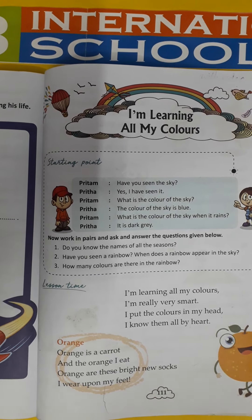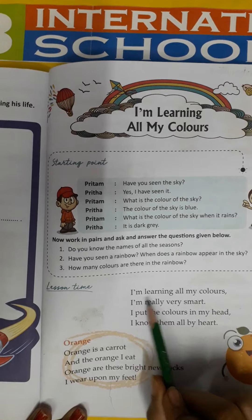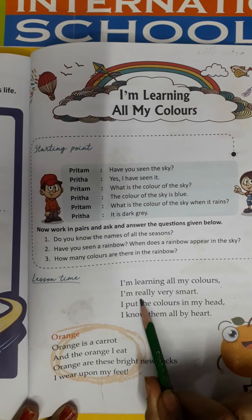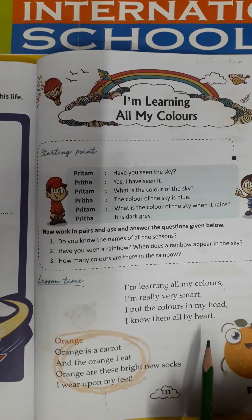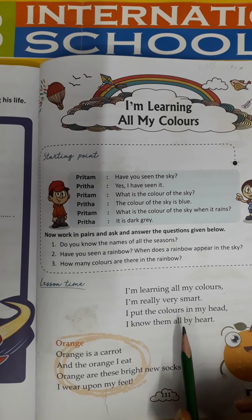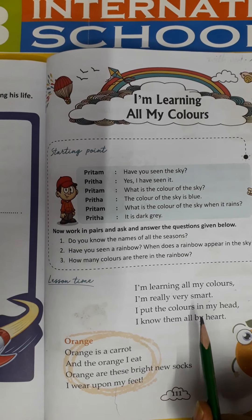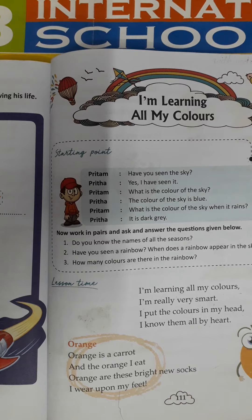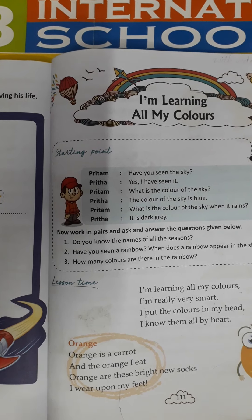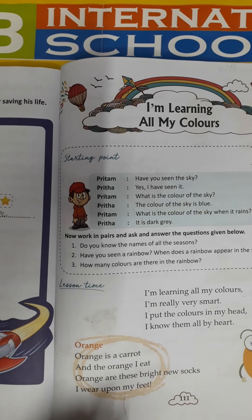Now start reading with me. Put your finger. I am learning all my colors. I am really very smart. I am learning about the colors. Generally, we have 12 colors in the color box. I am learning about the colors, and I am really very smart. I put the colors in my hand. I know them all by heart.